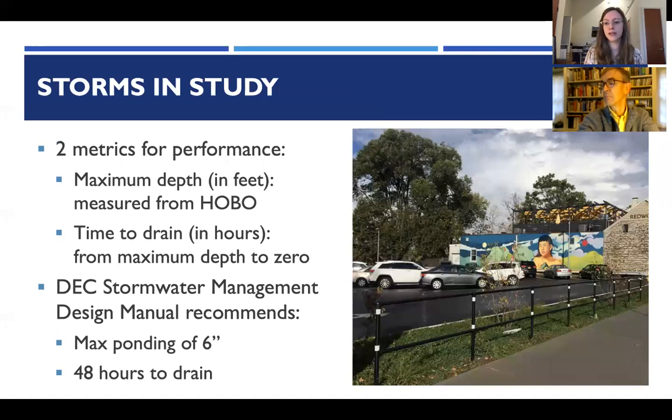Two metrics were used for the quantitative analysis: maximum depth in feet, measured from the hobo, and time to drain — how long from that maximum depth for the water to return to zero. These were chosen because the New York State DEC stormwater management design manual recommends a maximum ponding of six inches and a maximum time of 48 hours to drain, allowing comparison of actual practice performance to recommendations.